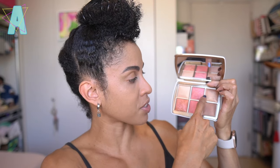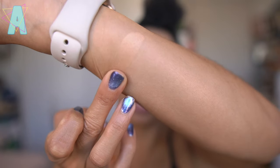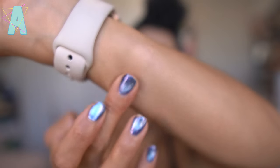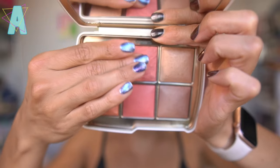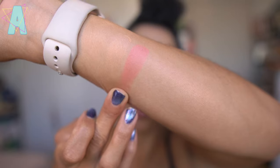Some are just solid. Same thing with the highlighters. Let's go into these swatches. Ambient Lighting Powder in Radiant Light — golden beige — used to set and finish the face. This is a little peachy on me, but I think I can get away with it as an under-eye setting powder as well as an all-over finishing one. Ambient Lighting Blush, new shade in Coral Haze — a pink coral. Ooh, that's pretty!